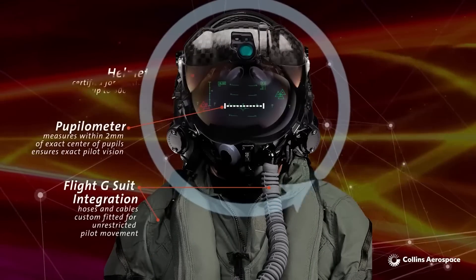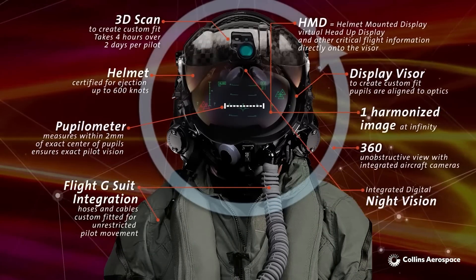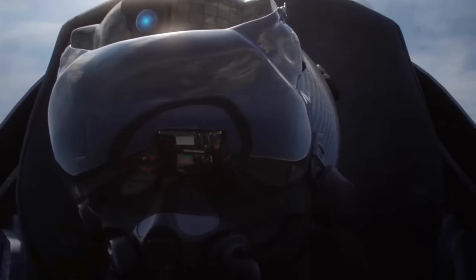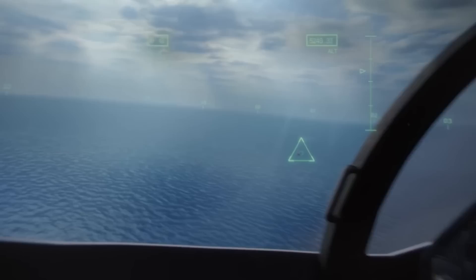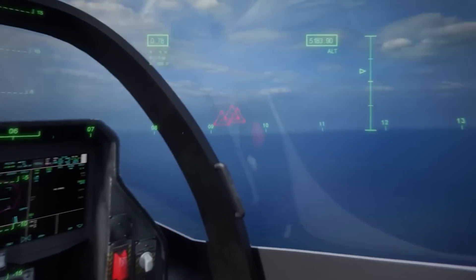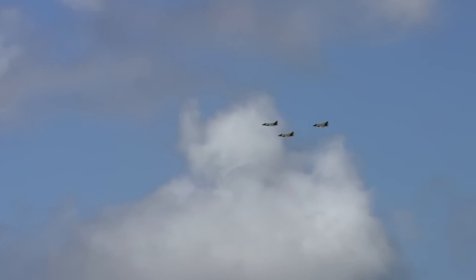A special operating system allows you to quickly switch modes — for example, activating night vision, which no longer requires separate goggles. The design features an optimal center of gravity and active noise cancellation, making flying more comfortable. The company describes it as an unprecedented capability for the world's most advanced tactical aircraft.